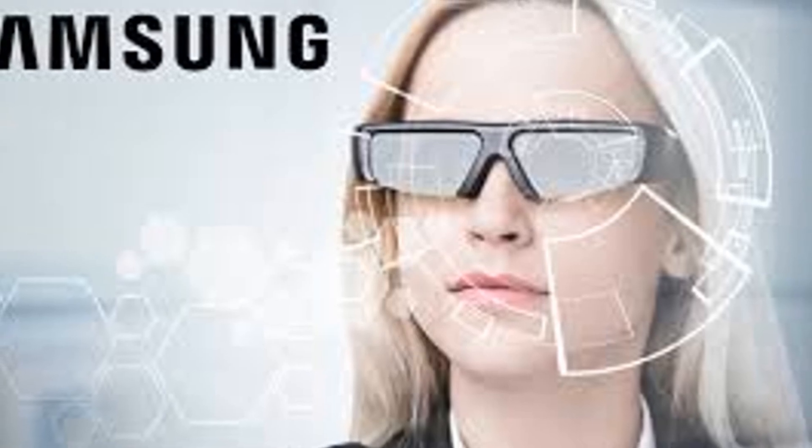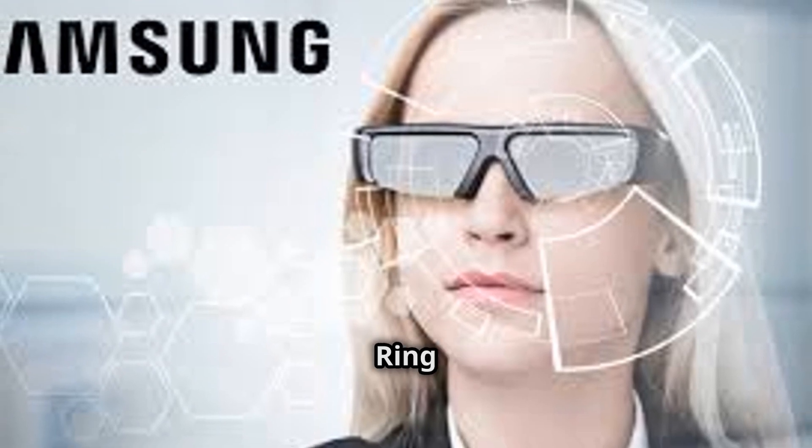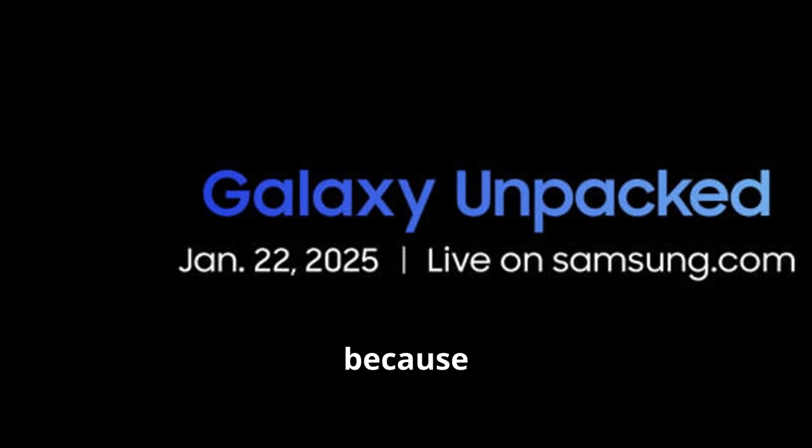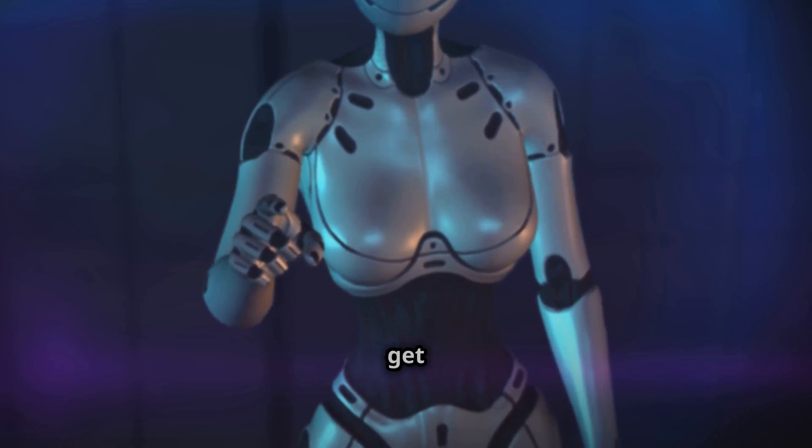We might also catch a glimpse of Samsung's futuristic XR smart glasses and possibly the Galaxy Ring too. Stay tuned — this event is going to be packed with excitement. Mark your calendars and get ready to be wowed.